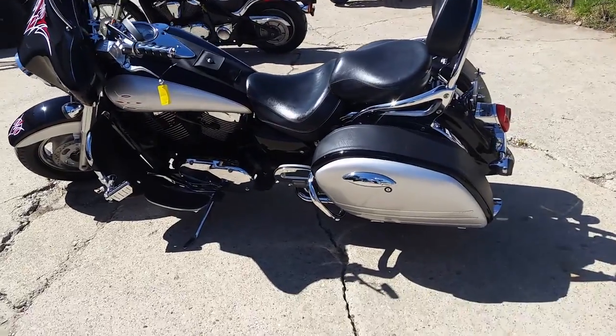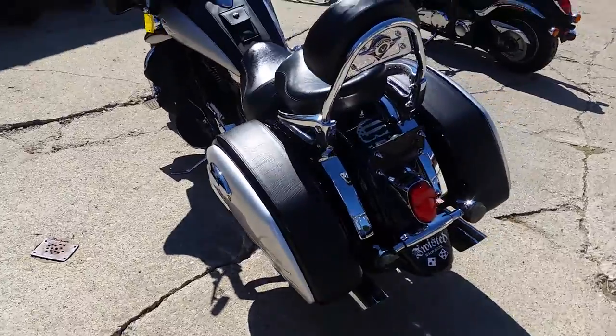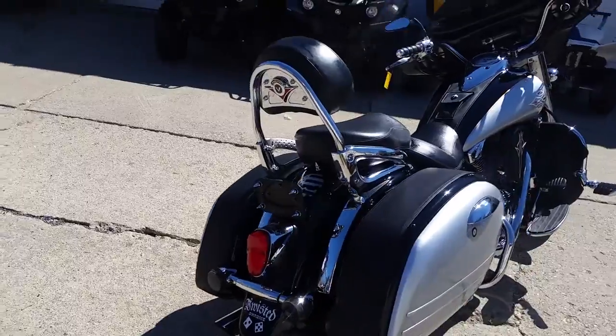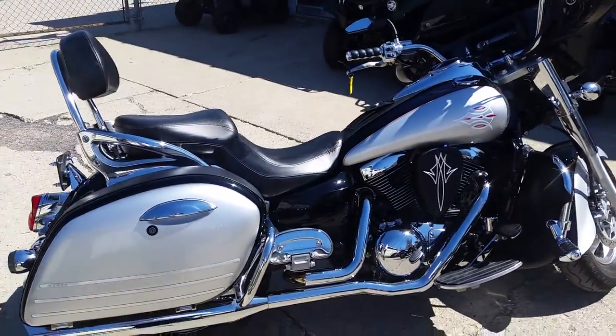Hey guys, it's Approval Powersports. We're doing some videos on some used bikes we have, and we've got a pretty special one here. It's a 2005 Kawasaki Nomad 1600. We've got this thing priced at $4,999, and as you can see in the video, this thing's in perfect condition.